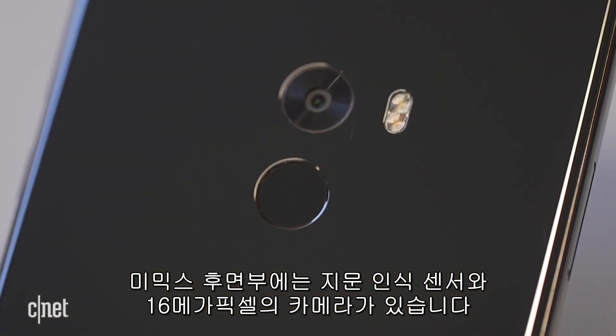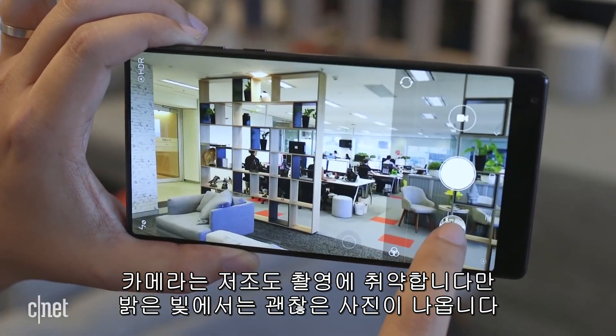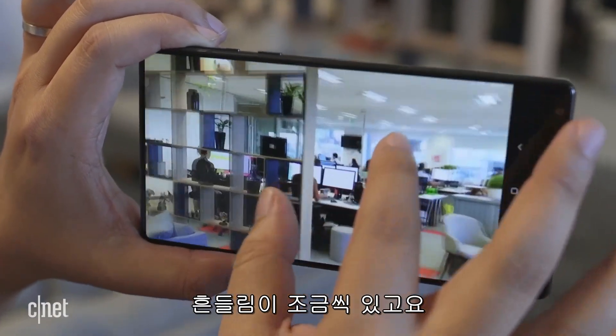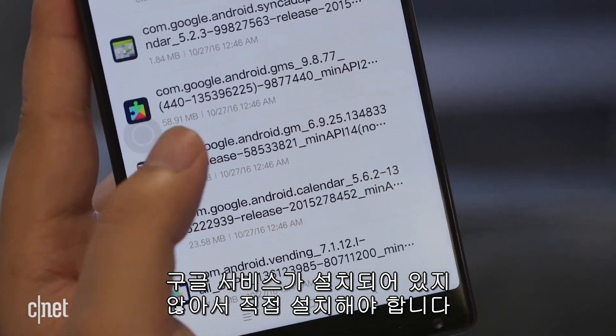It's also where you find the Mi Mix fingerprint sensor and the 16-megapixel camera. The camera isn't the best when it comes to low-light shots, but it takes adequate photos in bright lighting conditions, though there's quite a bit of noise. It also doesn't come with Google services installed — you'll have to do that yourself.